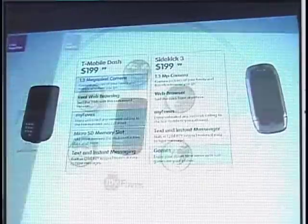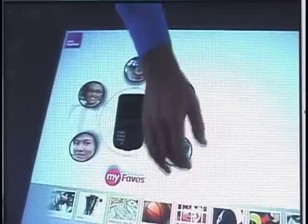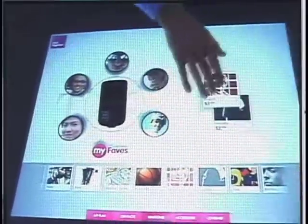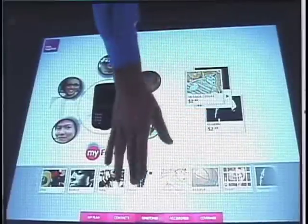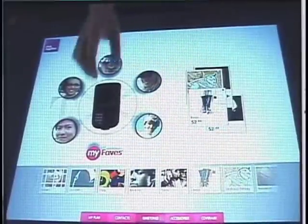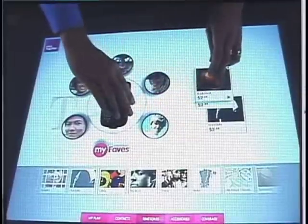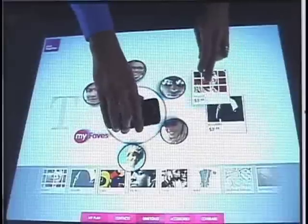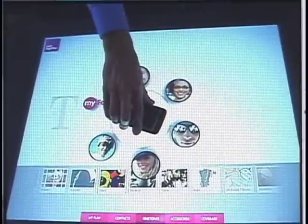This is an interesting idea. He set a cell phone down on here, and it's actually allowing him to compare different models, what's available, to configure it, to configure your relationships with friends on a system like that — all through a really simple touchscreen environment. There's basically a projector projecting up below that screen, and my understanding is five cameras that detect your physical contact with the screen, so as you drag and drop things and move them around.